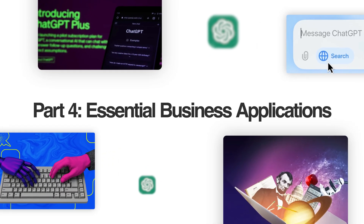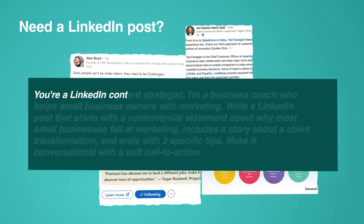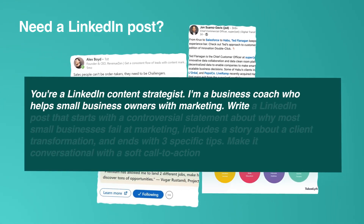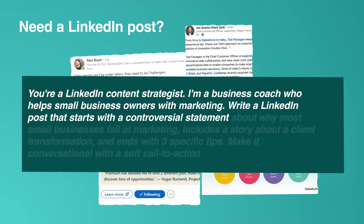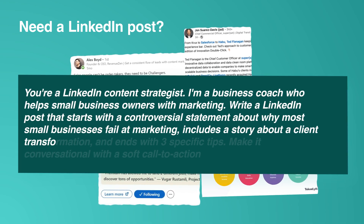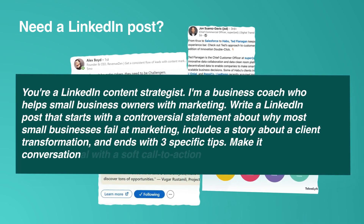Here's how you actually use this for content creation. Need a LinkedIn post? Try: 'You're a LinkedIn content strategist. I'm a business coach who helps small business owners with marketing. Write a LinkedIn post that starts with a controversial statement about why most small businesses fail at marketing, includes a story about a client transformation, and ends with three specific tips. Make it conversational with a soft call to action.'